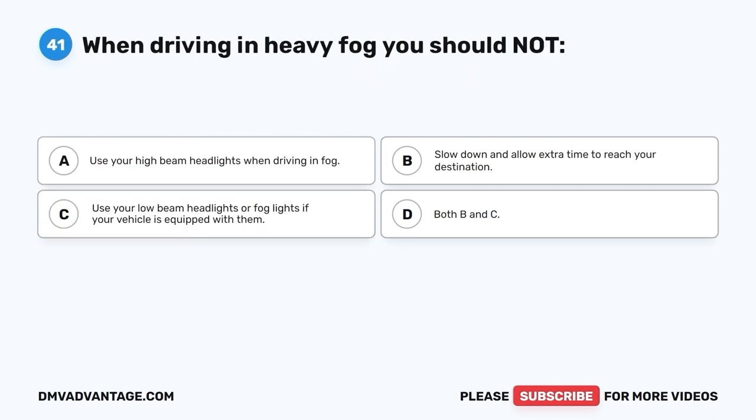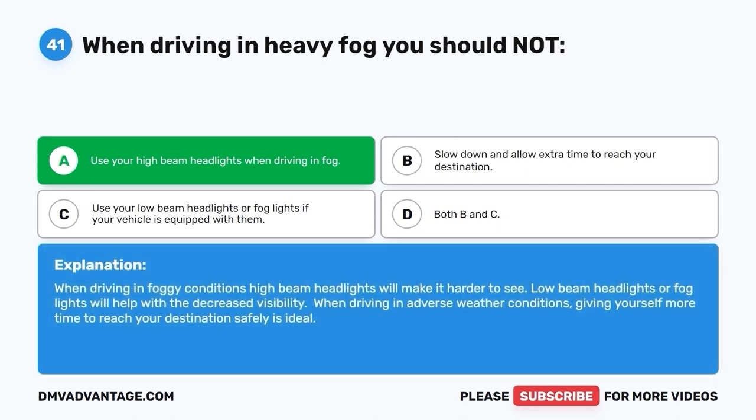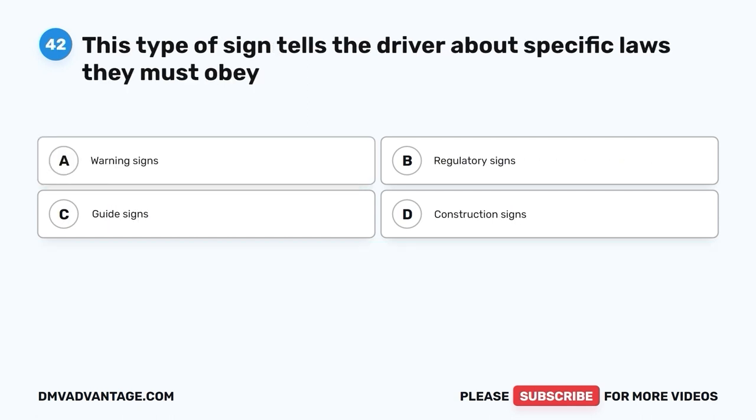Question 41. When driving in heavy fog, you should NOT: A. Use your high-beam headlights when driving in fog. B. Slow down and allow extra time to reach your destination. C. Use your low-beam headlights or fog lights if your vehicle is equipped with them. D. Both B and C. The correct answer is A — you should not use your high-beam headlights when driving in fog. High-beam headlights will make it harder to see in foggy conditions. Low-beam headlights or fog lights will help with decreased visibility, and giving yourself more time to reach your destination safely is ideal.